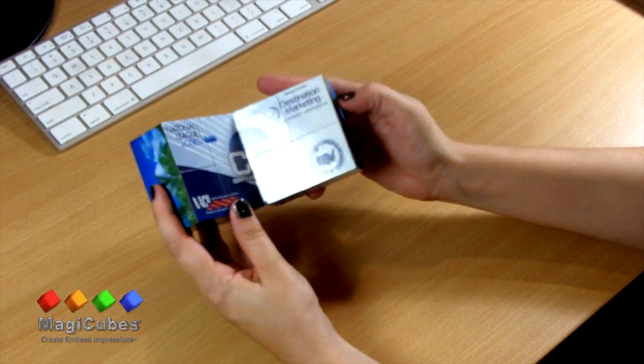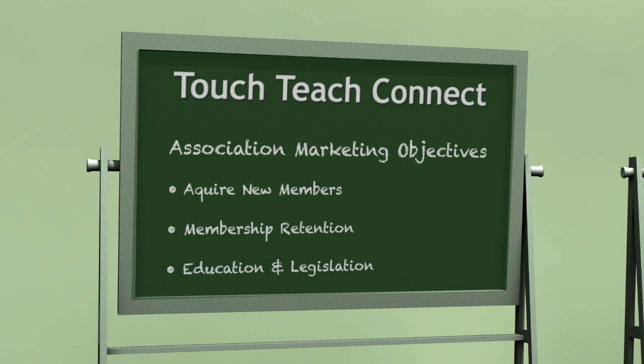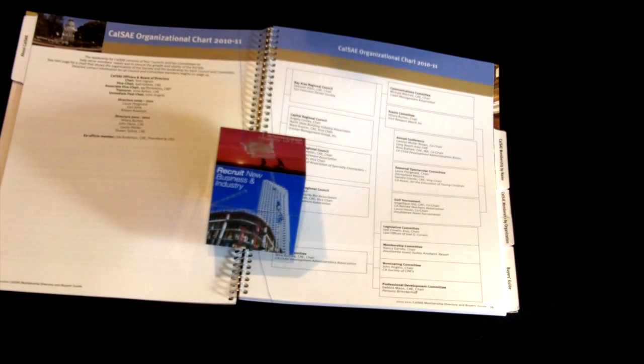MagicCubes provides a 3D experience that surpasses ordinary logo-only branding by engaging people with your benefits and values in a way that tells a story, right in your prospects' hands.